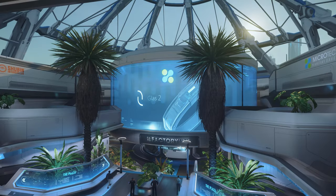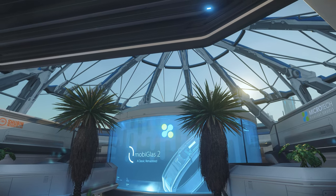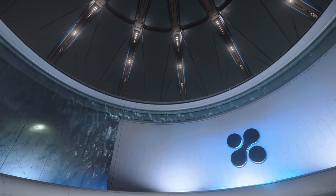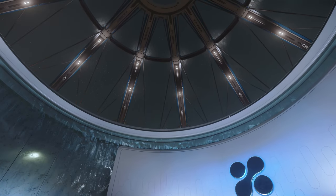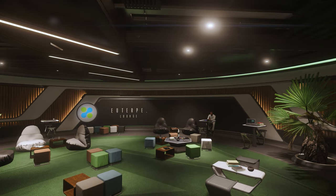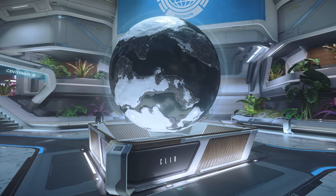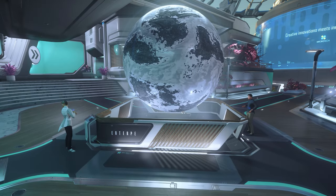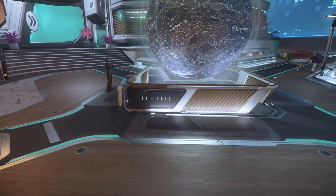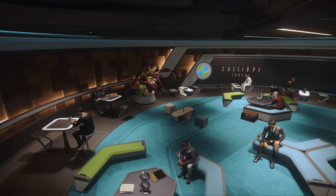The Plaza, in true New Babbage style, makes a feature of the huge glass dome it sits within. Almost any time of day, you can look up and be inspired by the vista before you. Within The Plaza, there are a few different places to visit. Aside from the entrance, each of the three other sides has a theme of one of the moons of Microtech, which is made clear by a hologram of each moon outside some of the shops, as well as themed lounges for Calliope, Cleo and Utope.